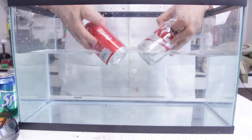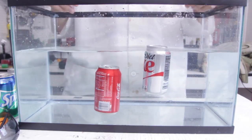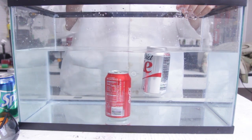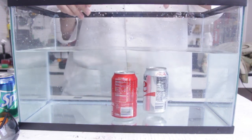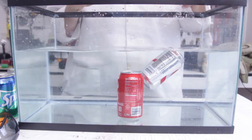So I got here Diet Coke and Coke. I'm gonna submerge them like that and then let it go. Why did Coke sink and Diet Coke does not sink? You see it just bubbles up pretty easily.